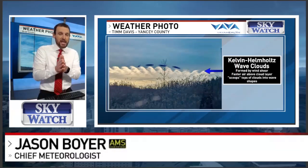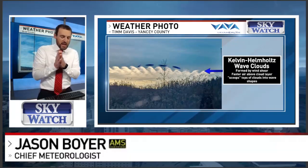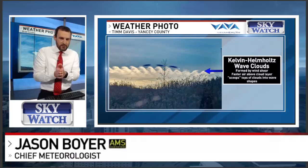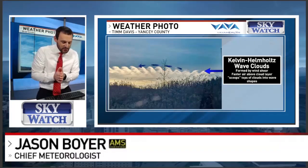Tim Davis caught these up in Yancey County early Wednesday morning. These are Kelvin-Helmholtz wave clouds. Obviously they look like waves — that's why they are categorized as that.